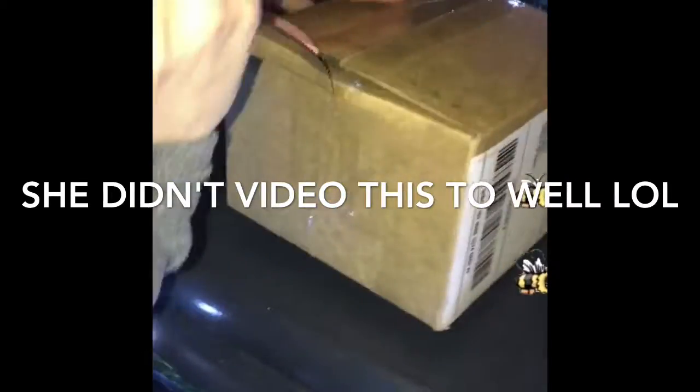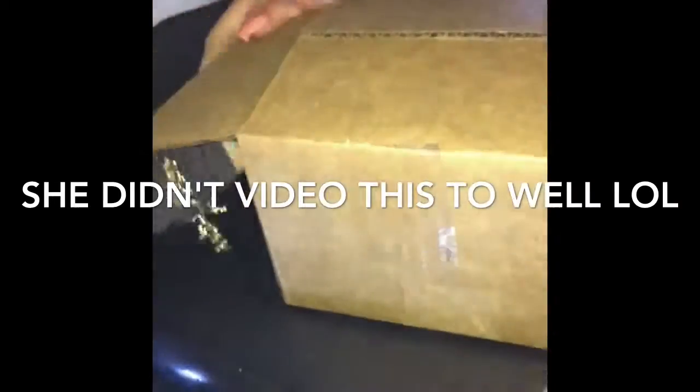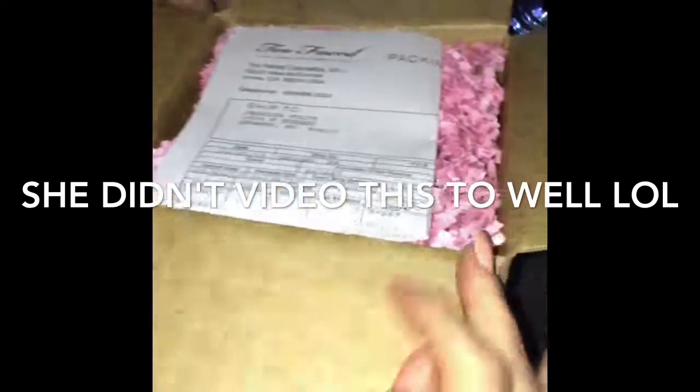Today we're unboxing the Too Faced Peanut Butter and Honey eyeshadow palette. It looks open already. We've got some packing materials — I kind of hate these things because they're so messy. That's really small — smaller than I expected. This is eyeshadow primer.